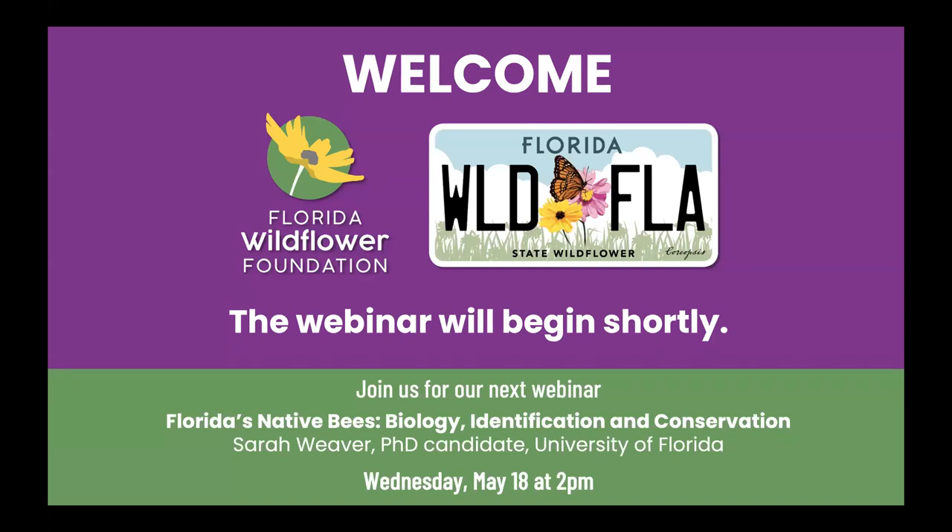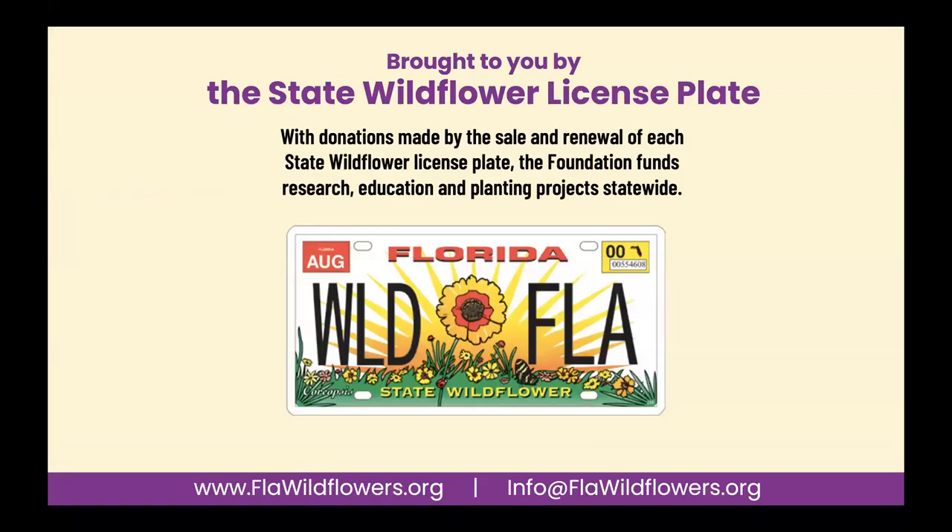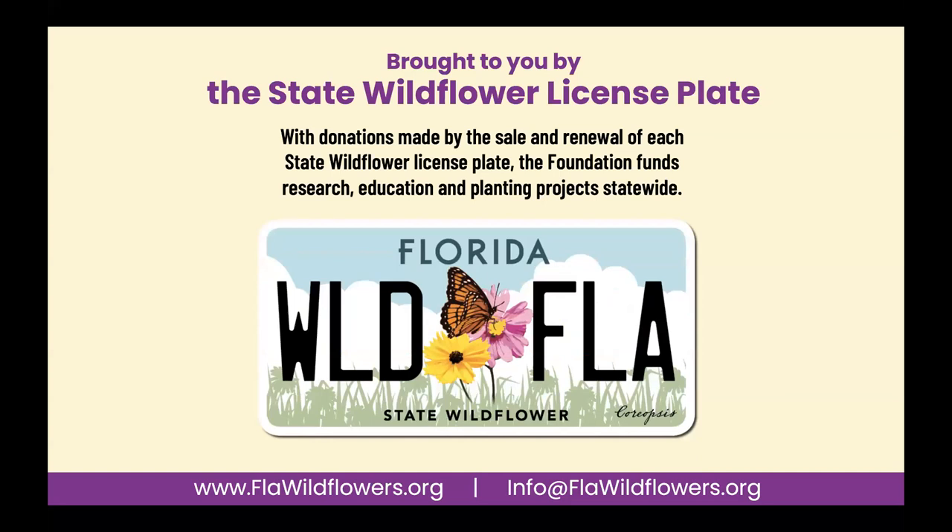My name is Stacey Matrazzo. I'm the executive director of the Florida Wildflower Foundation. Our mission is to protect, connect, and expand native wildflower habitats through our education, research, planting, and conservation programs. Our work is made possible primarily through the sale and renewal of the Florida State Wildflower License Plate — whether you have the old look or the new look, you are supporting our programs, and we thank you.